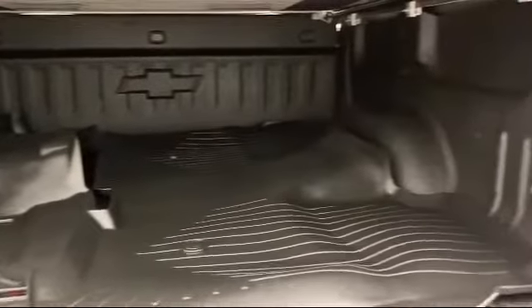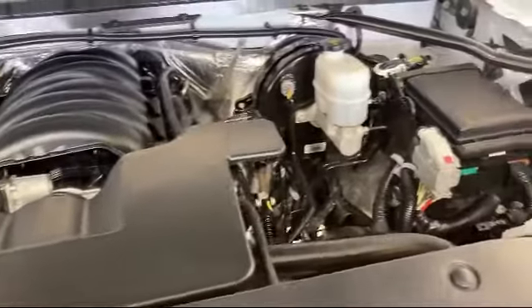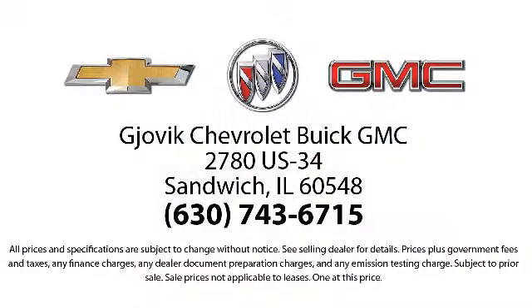Family-owned and operated since 1968, Gjovik Chevrolet Buick GMC has had roots in our community for over 50 years. Our friendly, courteous atmosphere and low-pressure GM-certified sales team make it easy to select a quality car or truck from our large selection of new and GM-certified vehicles.